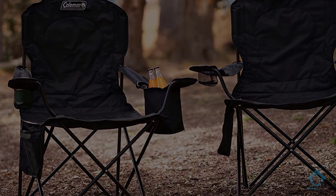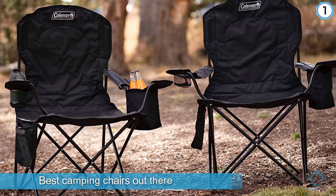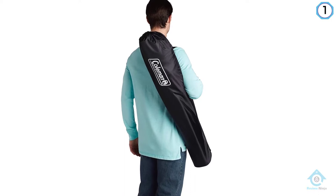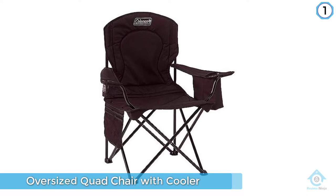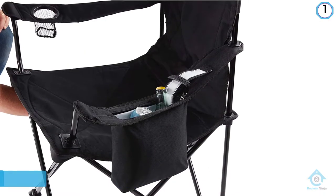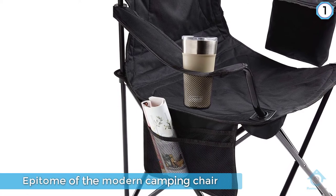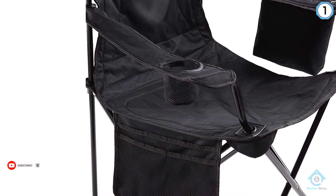Number one, most popular: Coleman Portable Camping Quad Chair with four-can cooler. Coleman does outdoors as well as any company in the world, so it's no surprise they produce one of the best camping chairs. The oversized quad chair features a heavy-duty steel frame that accommodates up to 300 pounds, adjustable armrests, a cup holder, a built-in cooler sleeve on the side, and folds down neatly into a handy carrying sack.